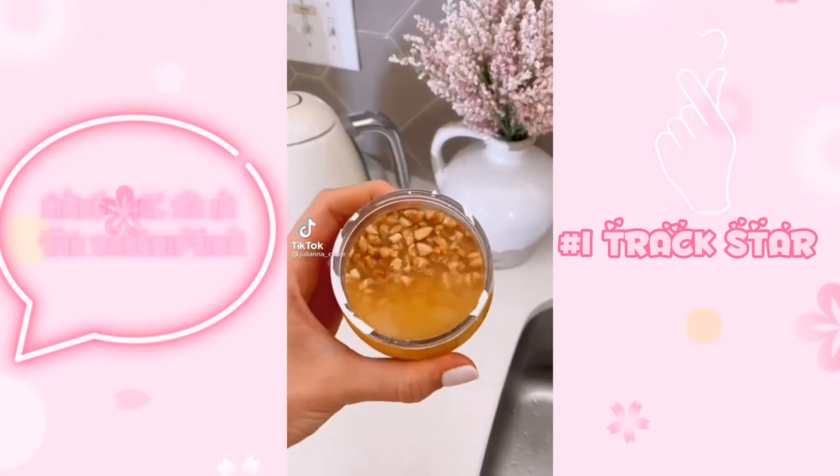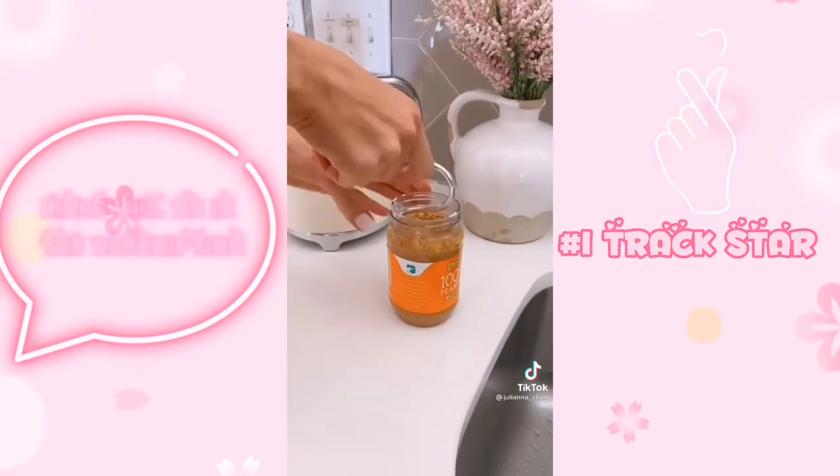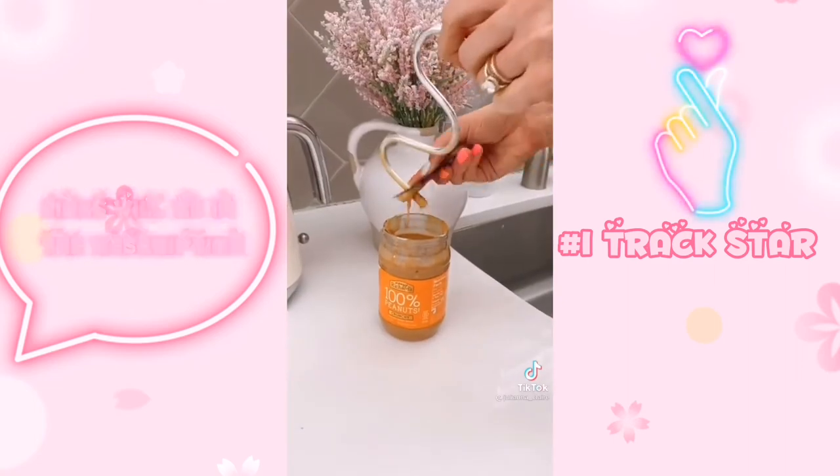Amazon kitchen favorites. If you love peanut or almond butter, you'll love this stir tool that mixes the top, middle, bottom, and sides of your peanut butter in one easy motion. It also comes with a scraper to easily clean your gadget once you're done.